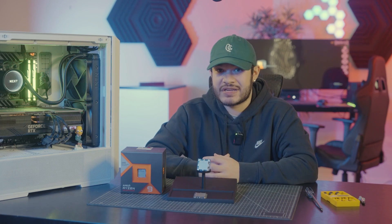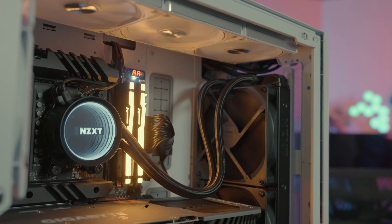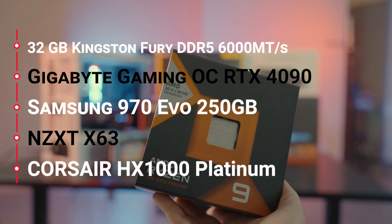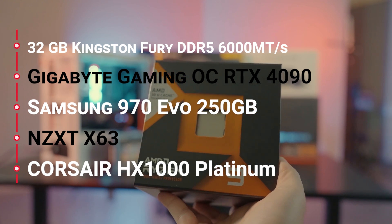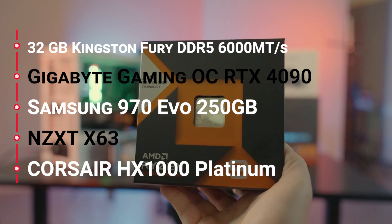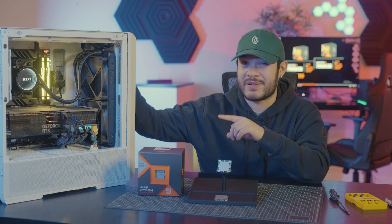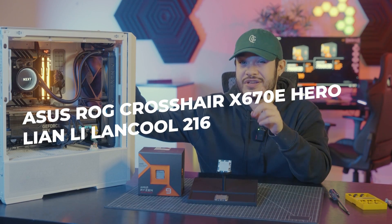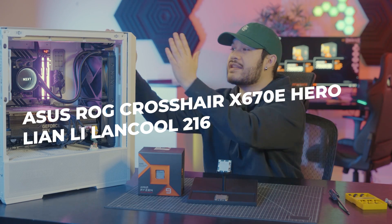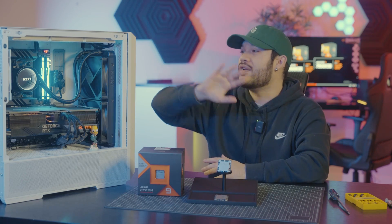We brought our trusted technician to help build a testing rig. Not just any rig, but we decked this custom PC with a 32GB Kingston Fury DDR5 RAM, a Gigabyte 4090, 250GB of Samsung SSD, NZXT X63 CPU Cooler, a Corsair HX1000 Power Supply, ASUS ROG Crosshair X670E Hero, and a beautiful Lian Li Lan Cool 216 PC case to hold all of it together.